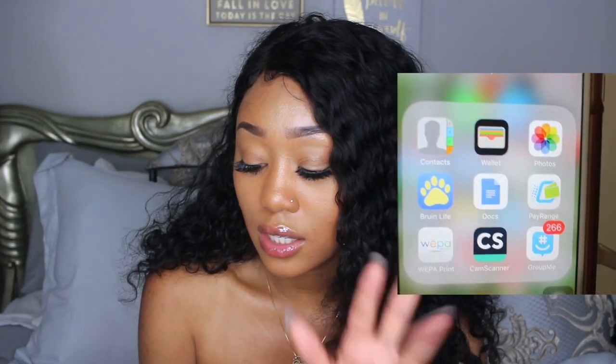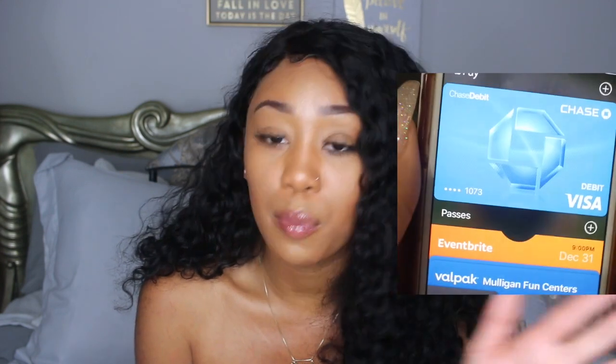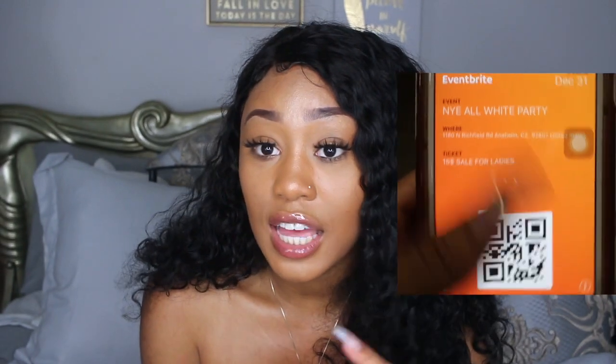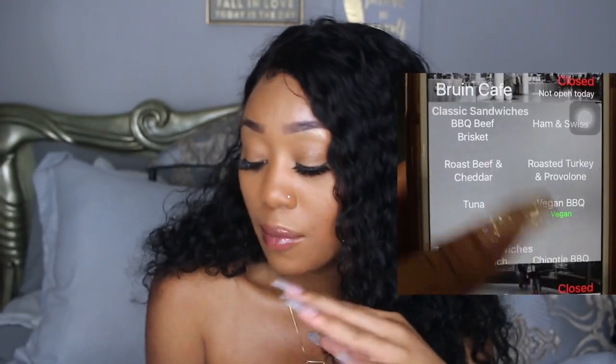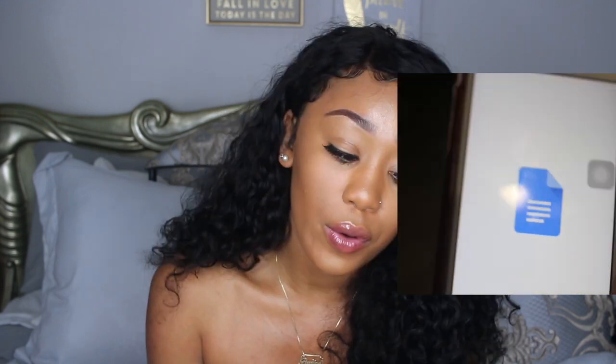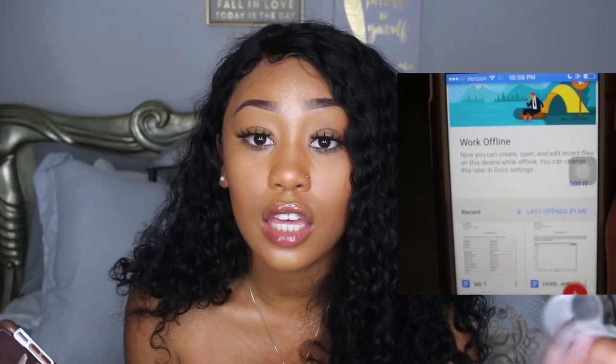In my second diamond square I have basic stuff again. I have Wallet, which I don't use much — only if I have a ticket on my phone going somewhere. Then BruinLife: if you're a UCLA student, you need BruinLife. It tells you everything that's open for breakfast, lunch, and dinner, and you can check what's being served anywhere and keep up with your swipes. This is basically my school diamond square. I also have Google Docs — anytime I'm on the go without my laptop, I'll pull it out and start typing or editing a document.